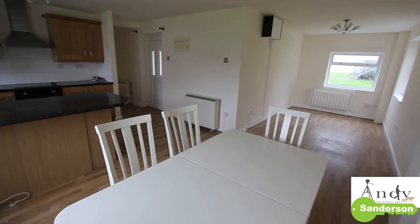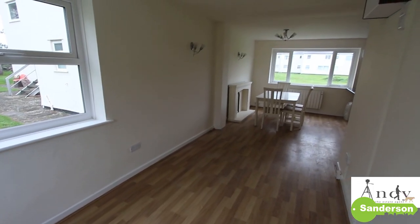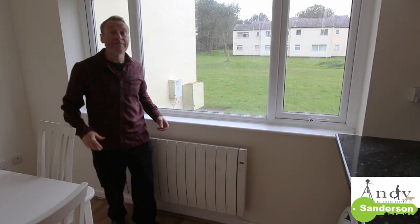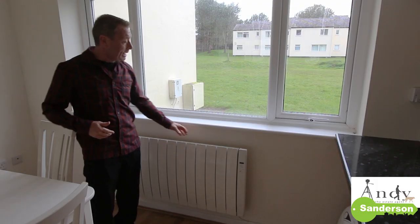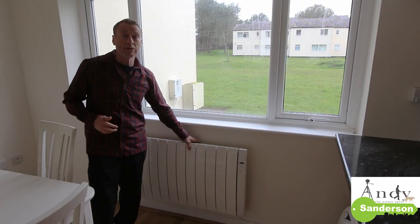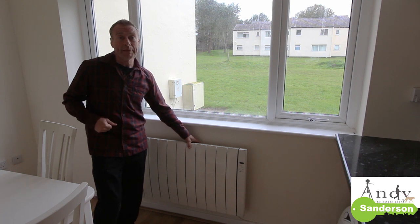Straight off the kitchen area is the dining area and then that's open plan to the sitting area at the far end. The flat has got UPVC double glazing and in addition to storage heaters it's got these more modern programmable electric heaters as well, providing you with plenty of warmth.